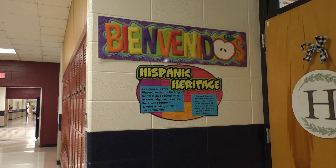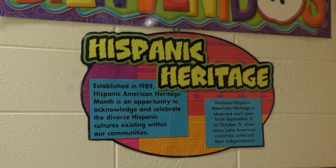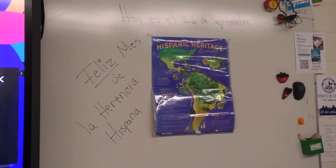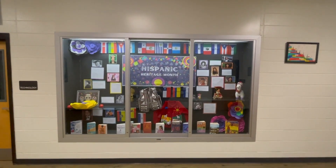Heidi made a video showing y'all what it's all about. During National Hispanic Heritage Month from September 15th to October 15th, the U.S. government celebrates the countless contributions of more than 60 million Hispanic Americans, Latinos, Latinas, and Latinx-identifying people to our culture and society. Hispanic Americans are the largest minority group in the United States today.